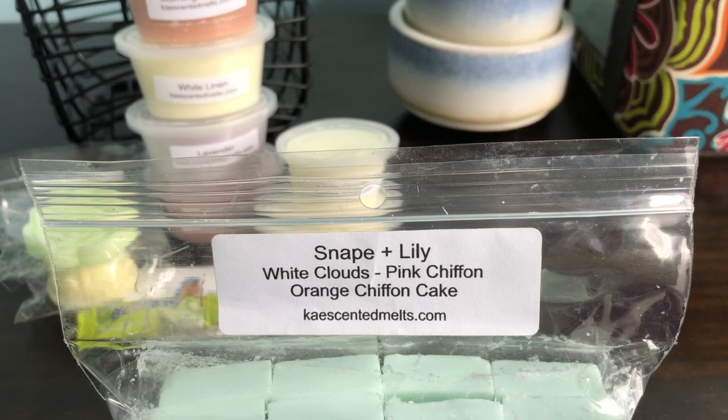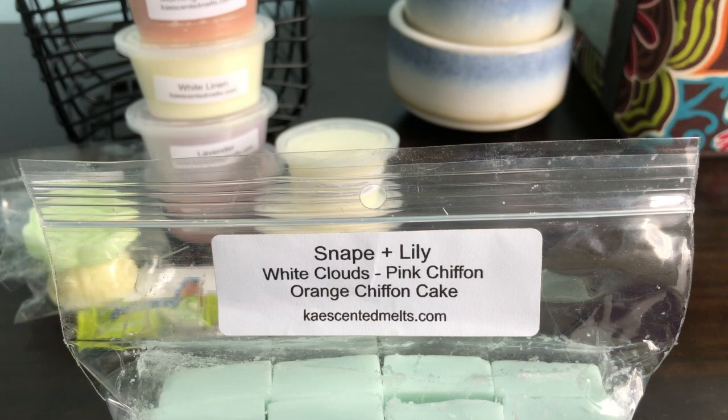So I did the White Clouds because the scent is soft laundry, Pink Chiffon, and a hint of sweet orange. Carla doesn't have a plain orange oil, so I took a chance on the Orange Chiffon Cake to make it more soft and creamy. It's pretty close to what I was trying to do. I think I did good doing 50% White Clouds — I knew I wanted that to be the star. You don't smell cake from the orange chiffon cake. I get more pink chiffon and just a hint of orange. It smells very similar to what I was trying to dupe.